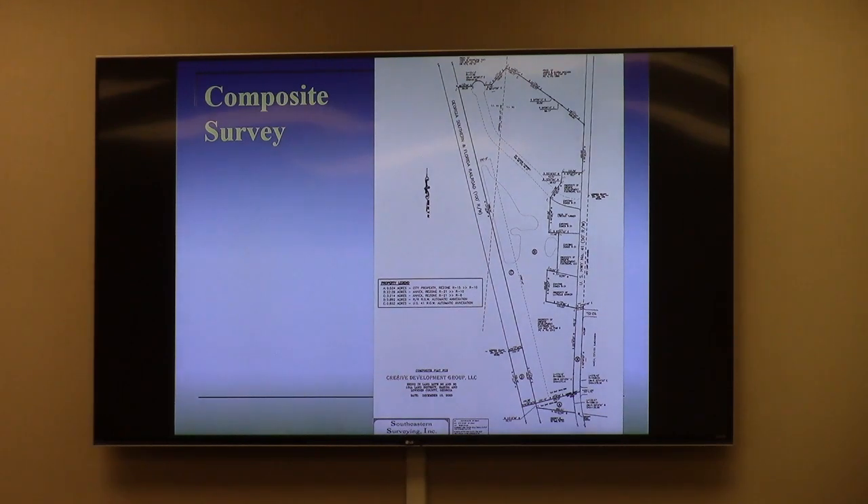The applicant is requesting, as part of the rezoning, to rezone from R15 and R21 in combination to a combination of R10 and R6. The whole property is about 26 acres. The R6 portion being proposed is a four-acre strip along the railroad track, and the other 22 acres would become R10 inside the city of Hayhara. There are four parcel areas along US-41 on the west side, forming a large notch into the property.